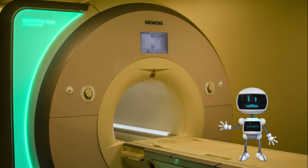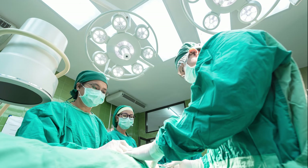But there is one problem. MRI is really slow, making it difficult to use during surgeries.